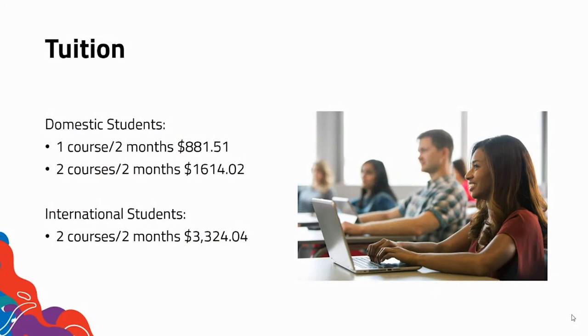On this slide, I'd like to inform you about our tuition fees. Domestic students, depending on whether they take one course or two courses, have the fees illustrated here. International students can take two courses in two months, and this is the fee that is associated with that.